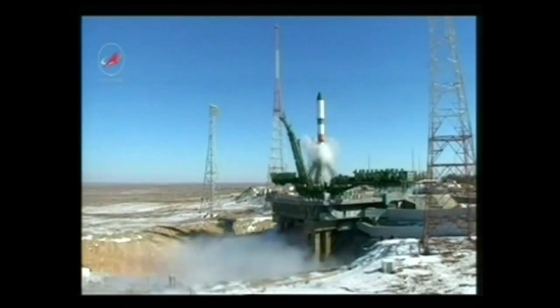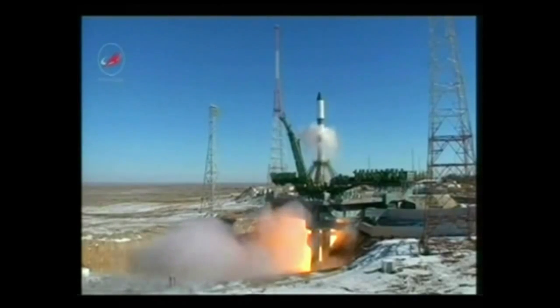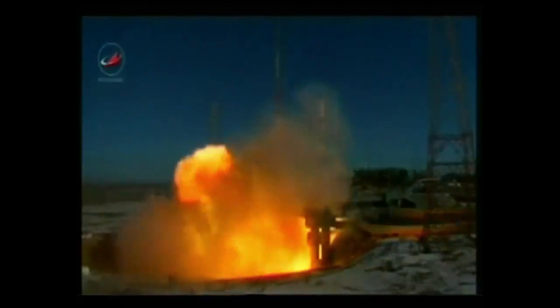We have main engine start, engine turbo pumps coming up to flight speed, engines at maximum thrust, and liftoff.